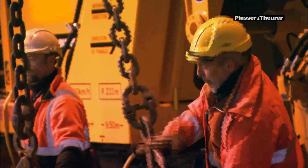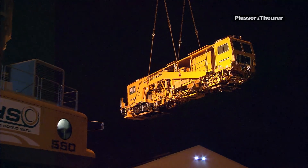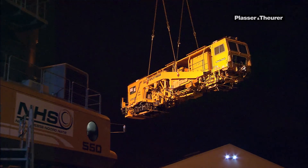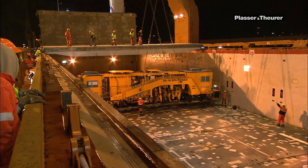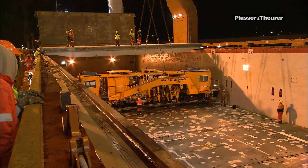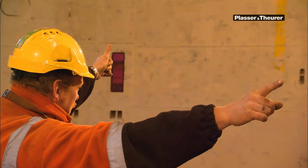We make sure that the machines reach the customer safely. To ensure safe shipping, we produce special lifting beams, and our members of staff monitor embarking to make sure that the machines arrive safe and sound.